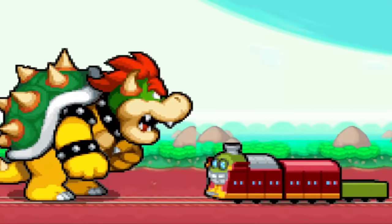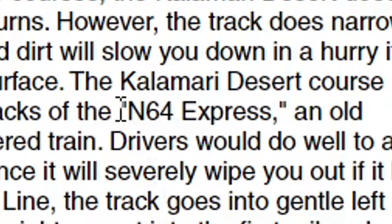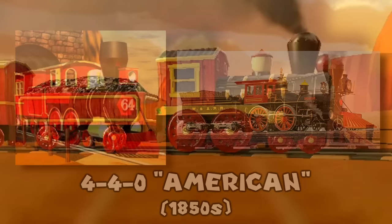The majority of trains in Mario games are pretty cartoonish looking with no real basis in reality, so I won't be talking about those. The first proper train appearance in a Mario game would be in Mario Kart 64's Calamari Desert. According to the game's website, it's known as the N64 Express. I'll also be including its appearance in Mario Kart 7, 8 Deluxe, and Tour, as its design doesn't change much. The steam locomotive is based on a 4-4-0 American type.